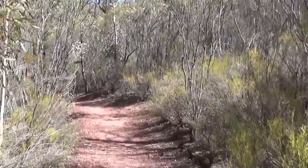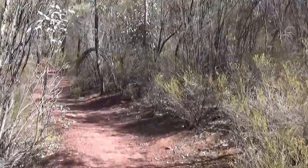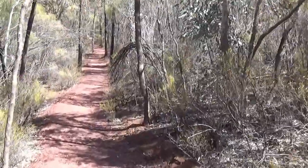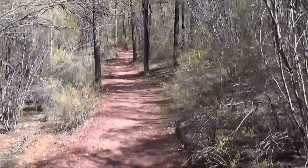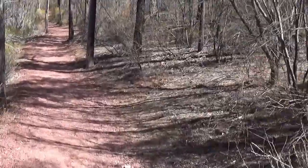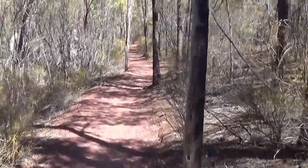As can be seen at the moment, this track is pretty well defined. I guess a lot of people have come through here. I don't know what it's like further on but I'm sure we'll find out. At the moment it's an easy walk, so we'll see what happens. Keep going.